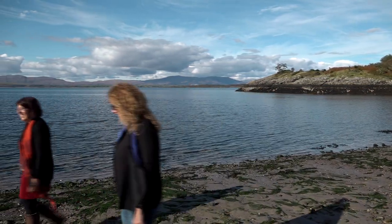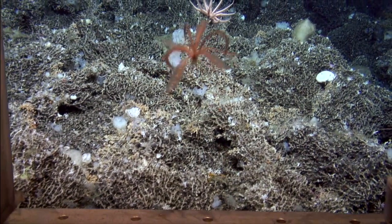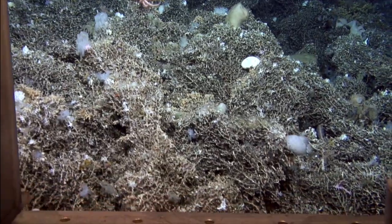Seamounts — what are they? They're underwater mountains. If you imagine a mountain on land, that's what we're finding in the deep sea. But unlike on land where it's quite barren, in the deep sea they can be covered in the most amazing, beautiful organisms — both very large ones, but also the ones we find amongst the sediment and coral rubble: these tiny, beautiful creatures.